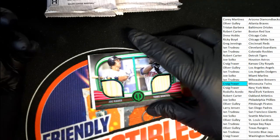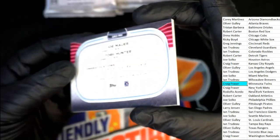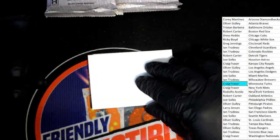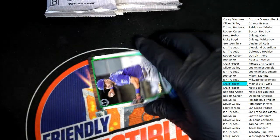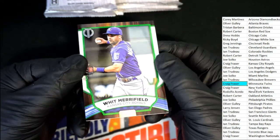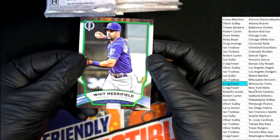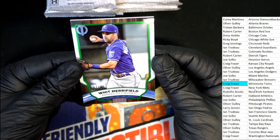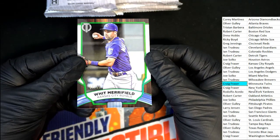Number two of 99. Next up in the rip — a green parallel, number two of 99, Royals. So Craig picks up another parallel, 67 of 99.